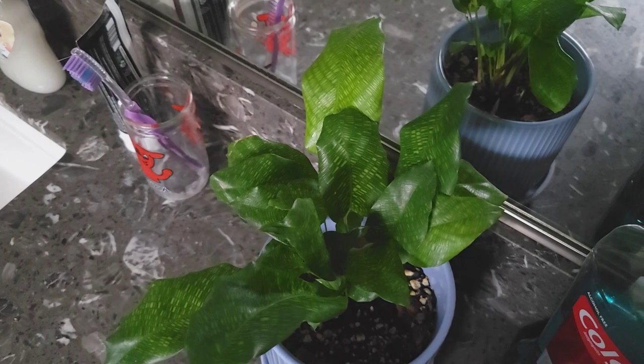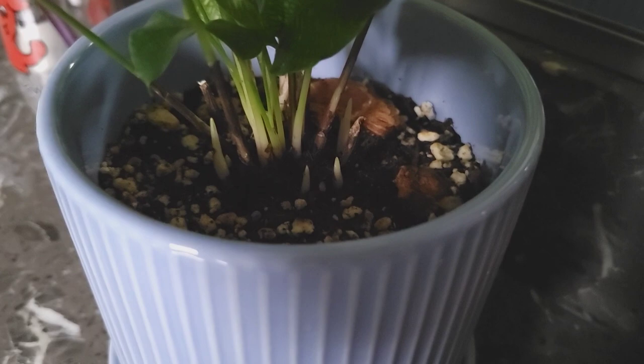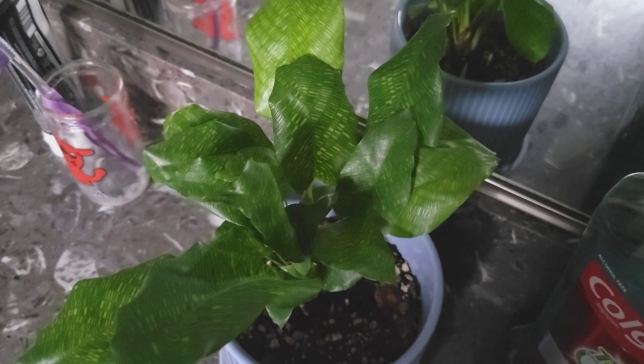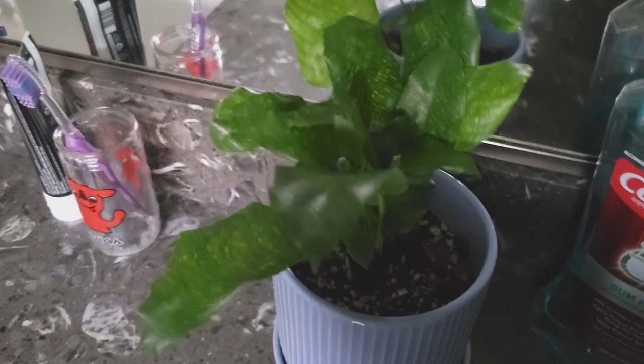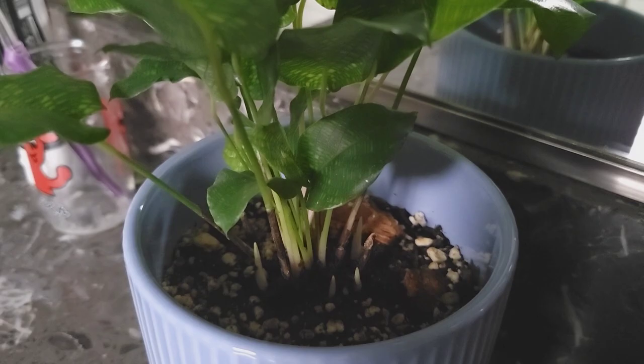This is a plant I don't think we've looked at together on this channel — it's a calathea mosaica and it is shooting up. Look at all those shoots! Very exciting. This is one of my husband's plants — he likes these calatheas. I am very uncomfortable with calathea but it has been happy in this very very low light bathroom. I'm excited to see when those turn into leaves and those little tucked toes unfurl.